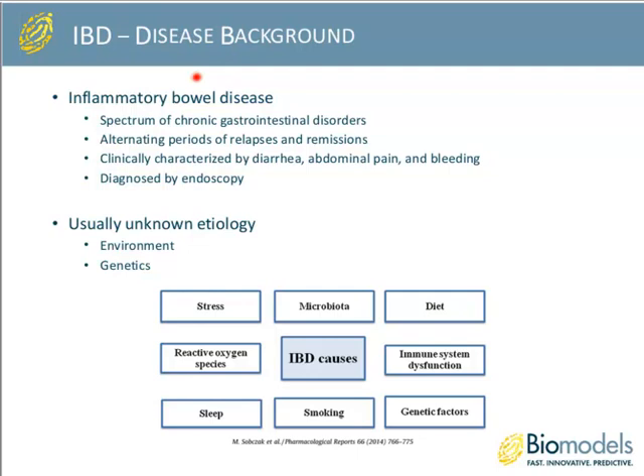IBD itself is composed of a spectrum of chronic gastrointestinal disorders. One of the hallmarks of these conditions is that they alternate between periods of relapse and remission. During relapse, they are clinically characterized by diarrhea, abdominal pain, and bleeding, and diagnosis is usually done by endoscopy. Causally, we don't know the exact etiology of IBD, but factors considered involved include environmental genetics, stress, gut microbiota, diet, general immune system dysfunction, genetic factors, smoking, sleep deprivation, reactive oxygen species, and oxidative stress. It's likely that more than one of these factors are involved in the ultimate response of IBD.